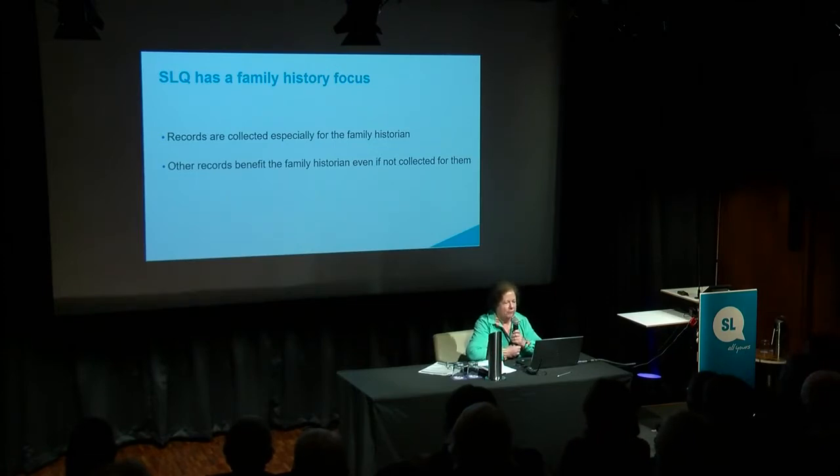The State Library has got a family history focus because our records are collected for the family historian, but there are a lot of records that simply because of their nature benefit the family historian. This is the state collection and it's a very, very significant one.